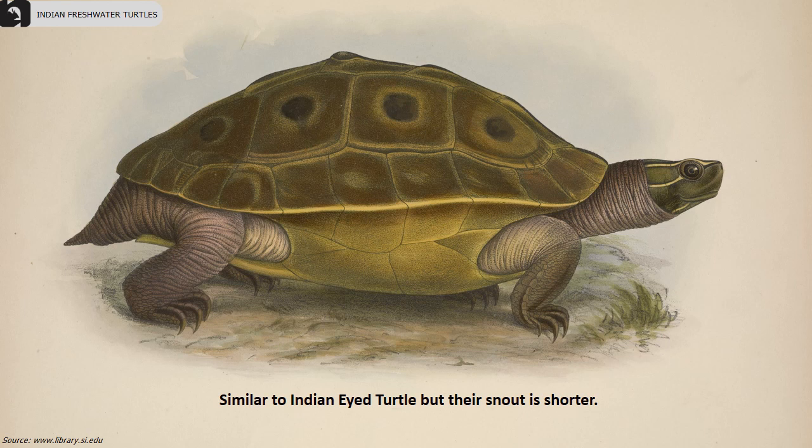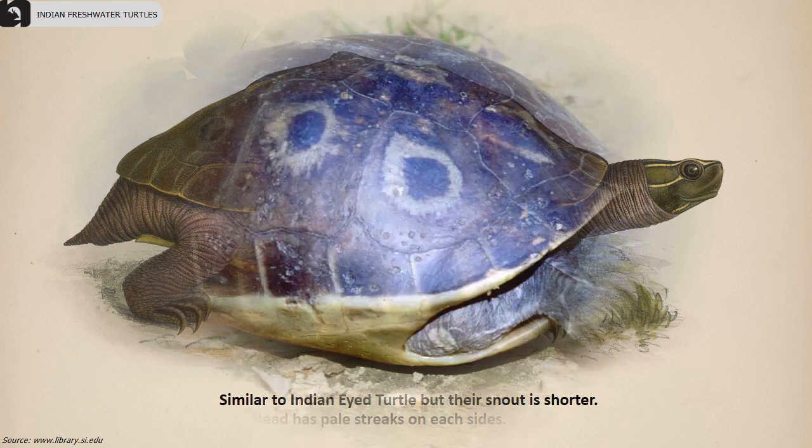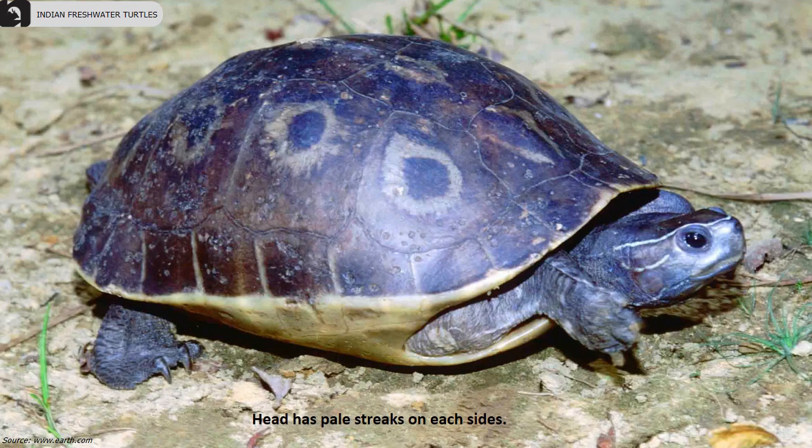They look similar to the Indian eyed turtle but their snout is shorter. The head has pale streaks on each side, their plastron is yellow, and they have webbed claws.